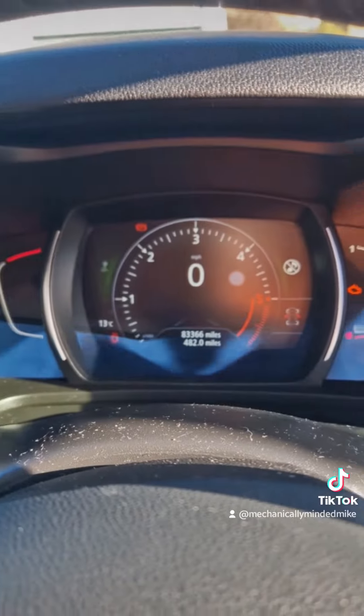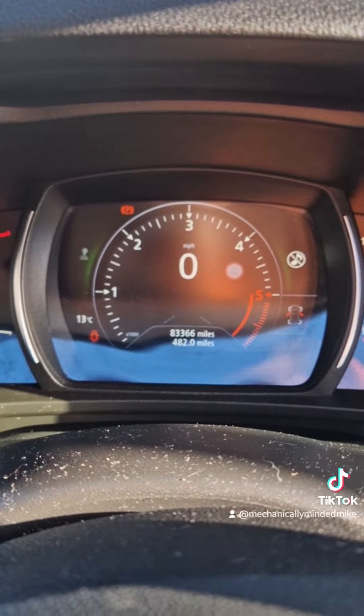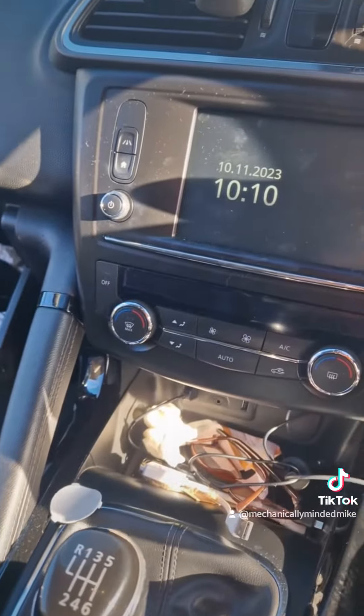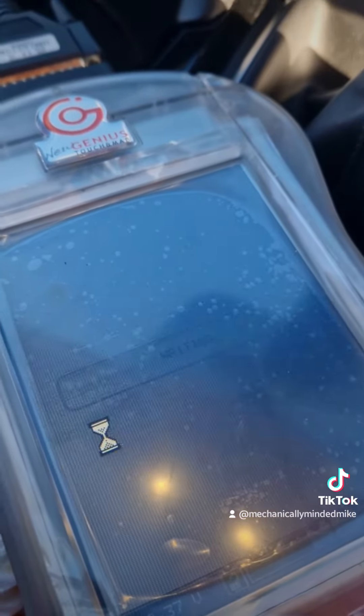Stage one file going on now. I'll capture: 2015, mileage 83,366 miles. Ten past ten on the 10th of the 11th. So let's go through the motions.